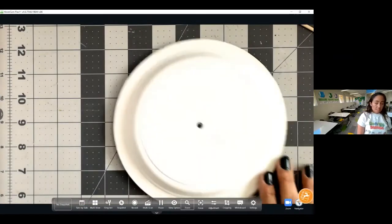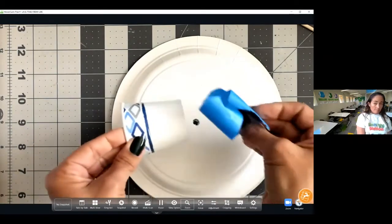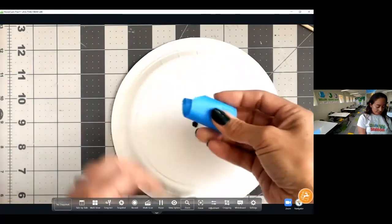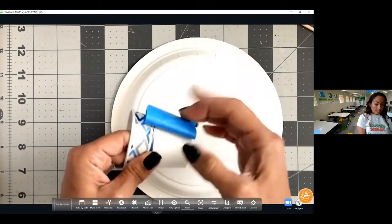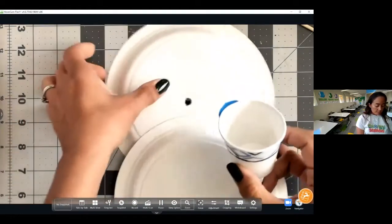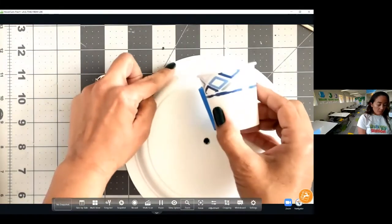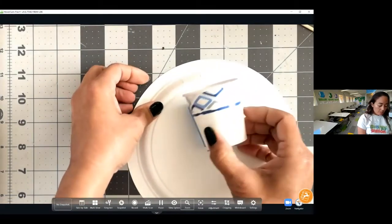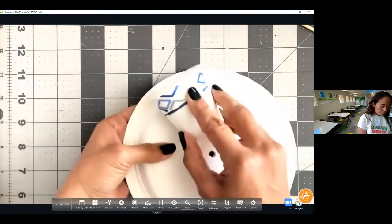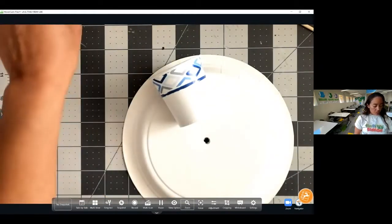Our next step is to take those five disposable cups. I'm going to take a piece of tape — I'm using painter's tape here — and make a loop. Put it on the cup, and when I attach these to one of the plates, I want to tape them so the top of the cup is right along the edge of the plate — not too low, but right up to the edge.